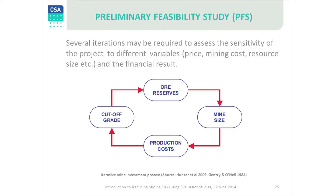An ore reserve estimate is not usually a single event process. Typically several iterations may be required to obtain the optimal life of mine plan and reserves. Changes in one factor will require changes to other factors and will result in extra work. Hence there is a need for good leadership and guidance from an experienced study manager to ensure that timelines and costs are kept in control.